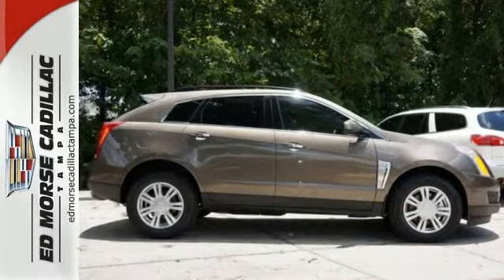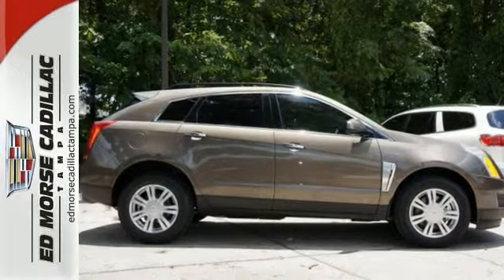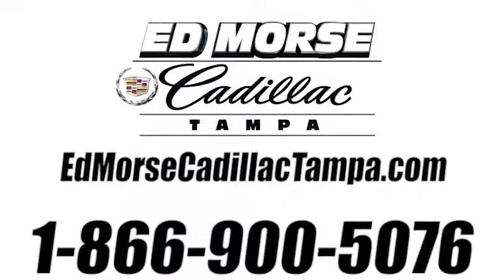Stop over for a test drive. Call us today at 866-900-5076. For value and for service, it's Edmars.